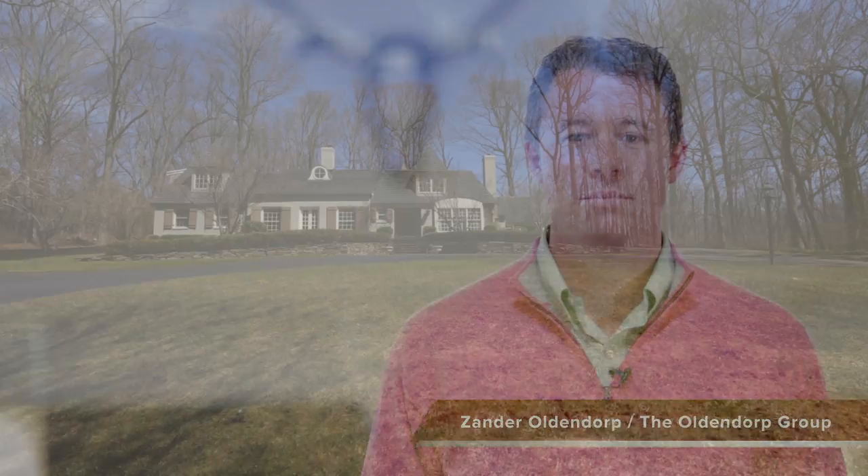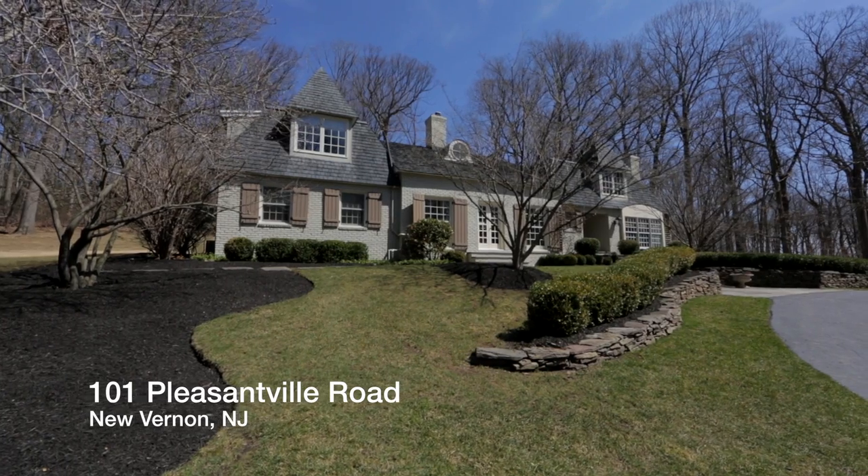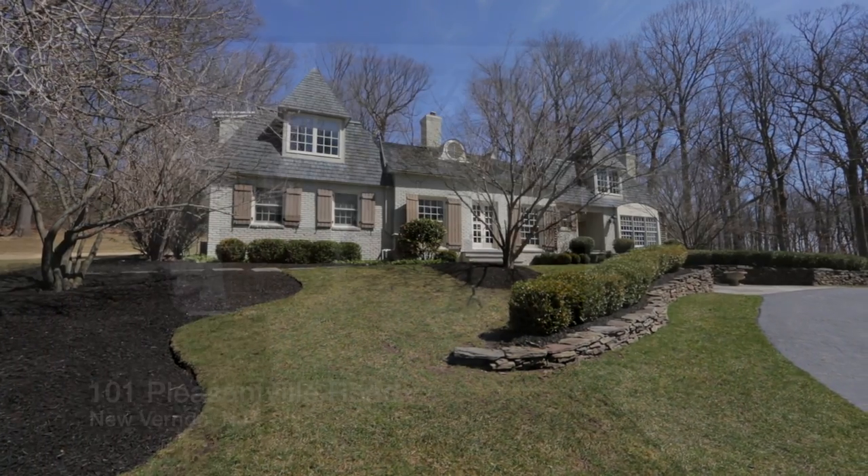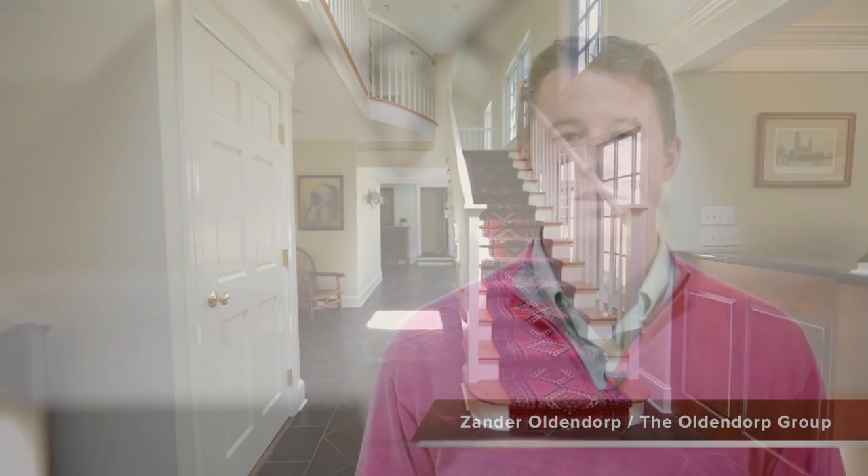Hi, this is Xander Oldendorp with the Oldendorp Group, and welcome to 101 Pleasantville Road in New Vernon. This lovely country manor is a true retreat with four bedrooms, three and a half baths, and sits on four acres.